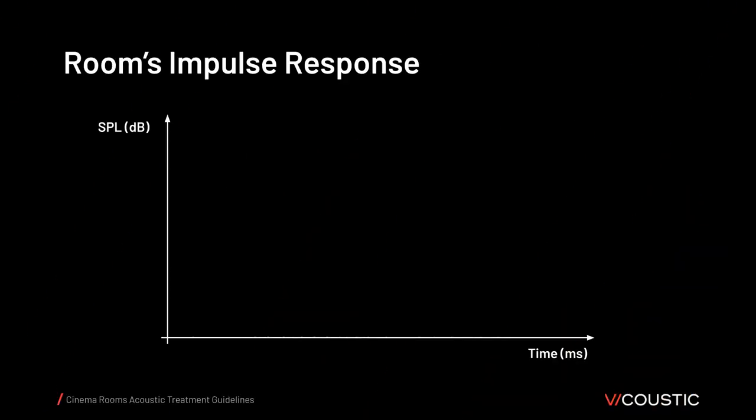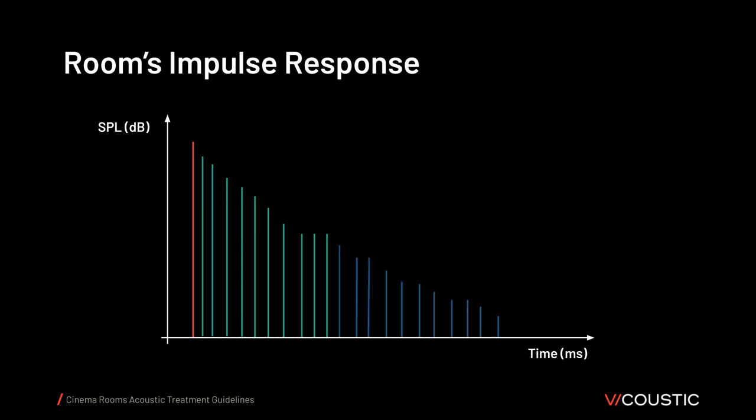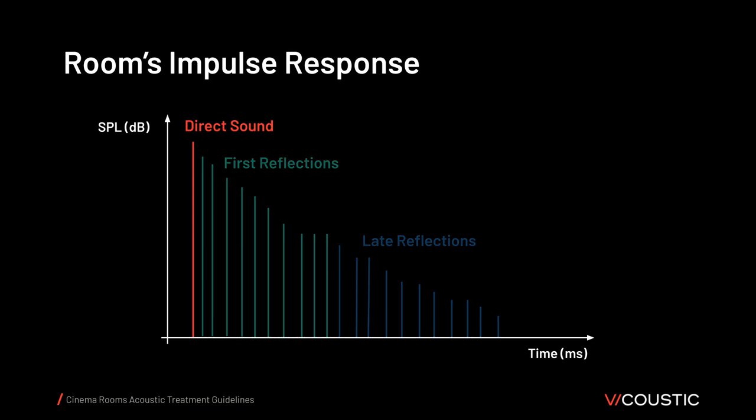A way to illustrate the direct sound and all reflections arriving at the listener's position is by using a graph of sound pressure level versus time — we call this the room's impulse response. The first sound arriving is the direct sound, followed by first reflections, and lastly late reflections. In terms of acoustic treatment, direct sound — being the sound one wants to hear — should be maximized. Therefore, the path between loudspeakers and the listener's ears should be unobstructed.